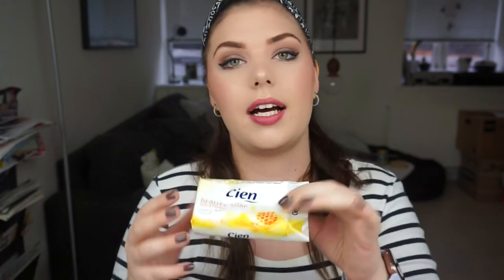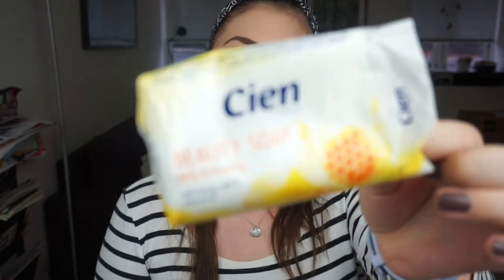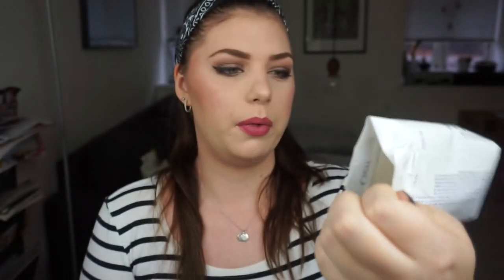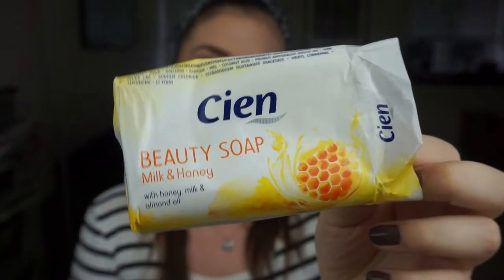Some soap I have used up — it is this one from CN or something. It is the beauty soap milk and honey scented, and I used this to clean my brushes. I've used my second one of this now, so I need to stock up. I don't have any more and I need to clean my brushes really soon.